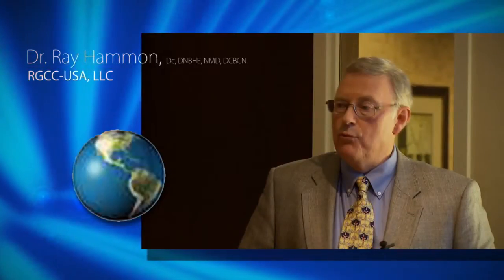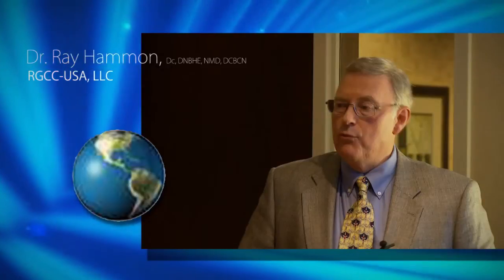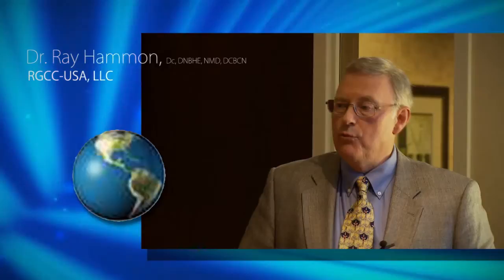Dr. Hammond is an integrative and functional medicine practitioner since 1979. He practices in Rowlett, Texas and is responsible for aiding in distribution of circulating tumor test kits throughout the United States.